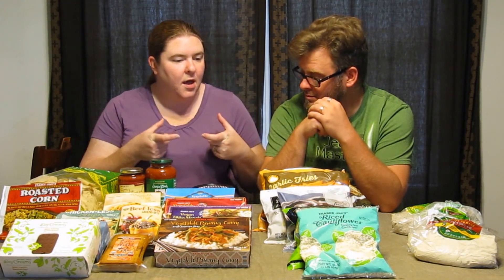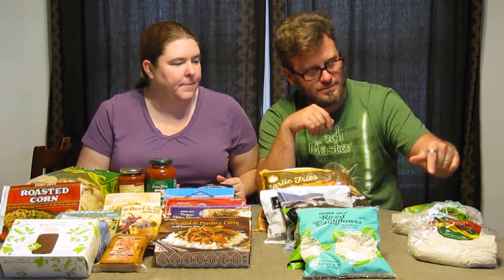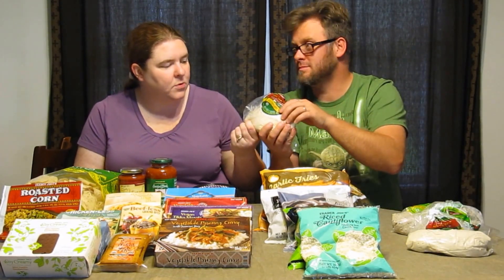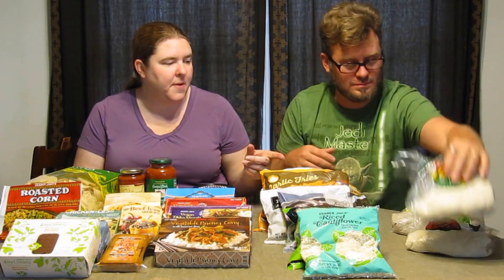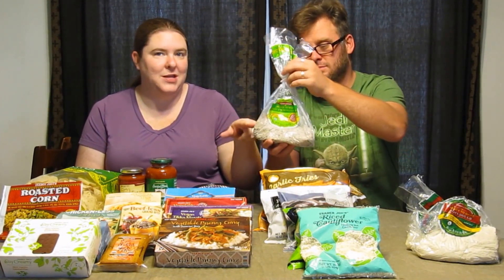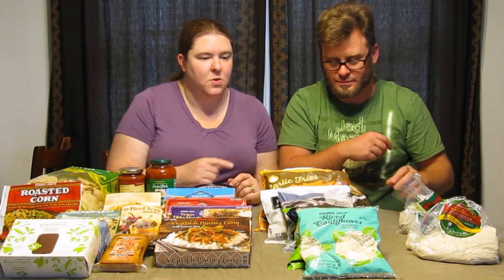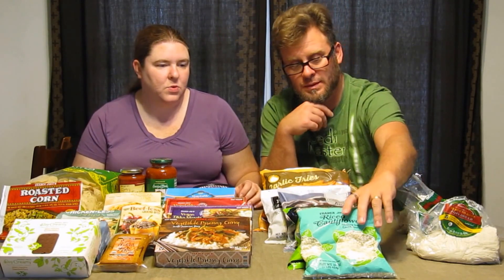This is everything we bought, with a couple of exceptions. We bought a little pack of fresh pomegranate seeds which we ate in the car on the way home. We also bought some Trader Joe's pizza dough — two regular and three garlic and herb flavors. We opened one up and pretty much ate it right away; it was really good. So we bought five of those.